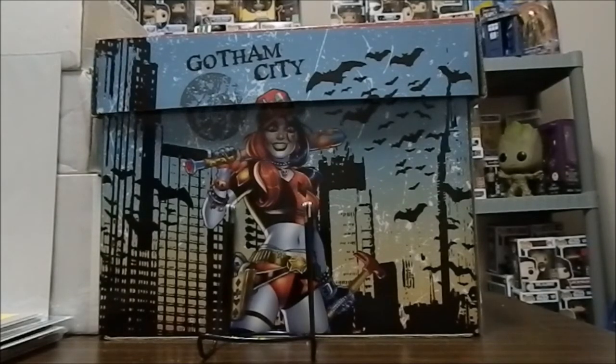My primary goal at this particular con was to chase after autographs, as I had stated before, so I'm going to show off some of the ones that I managed to get.